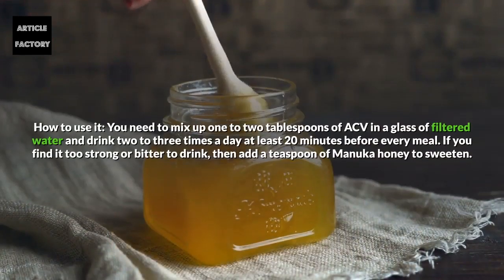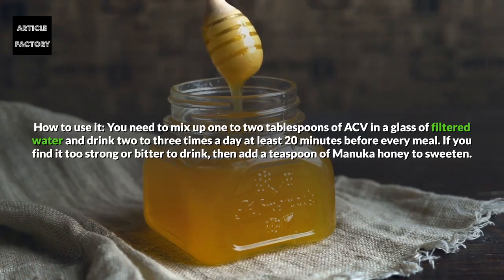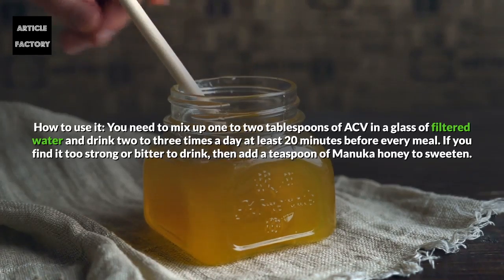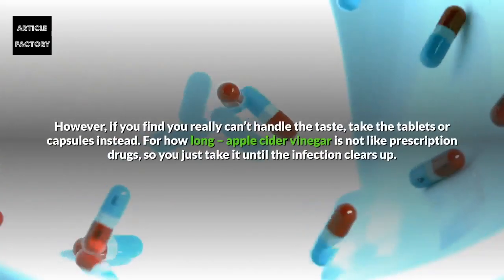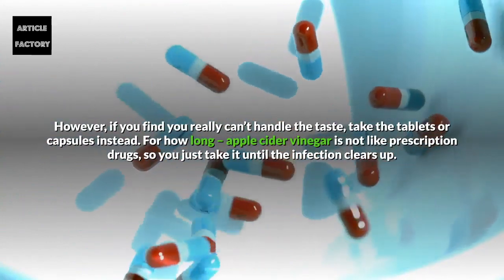How to use it: Mix up one to two tablespoons of ACV in a glass of filtered water and drink two to three times a day, at least 20 minutes before every meal. If you find it too strong or bitter to drink, then add a teaspoon of manuka honey to sweeten. However, if you really can't handle the taste, take the tablets or capsules instead.